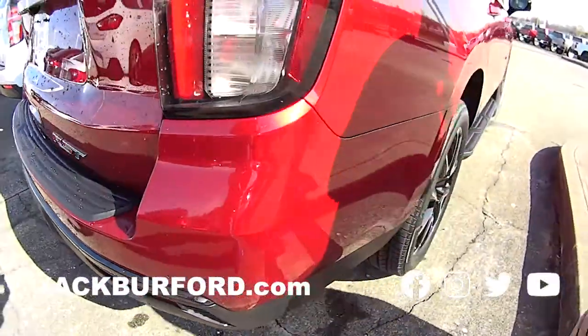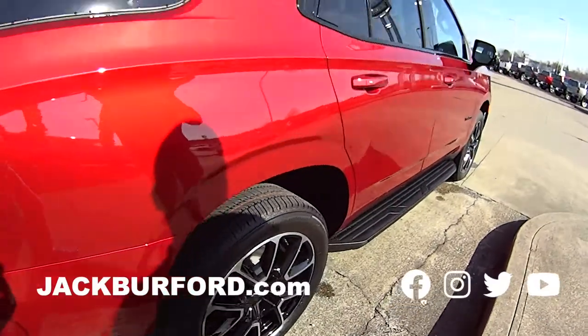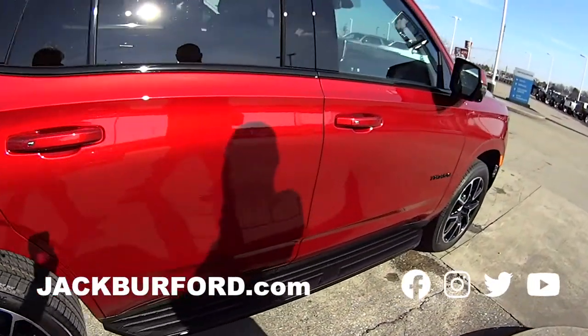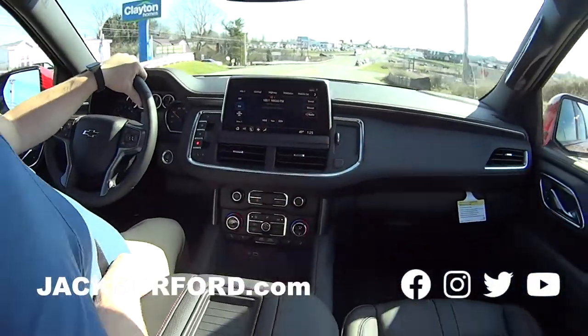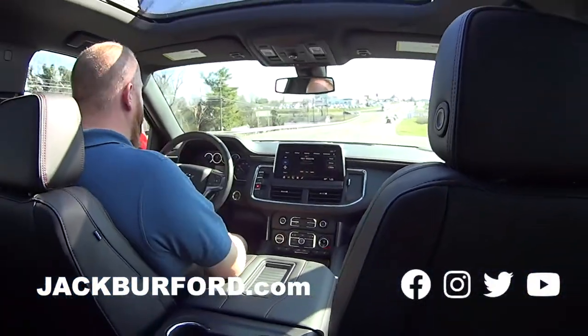Come see this one — it is a nice, nice Tahoe. Check it out, RST. I love the color. A couple of storage areas. I mean, nice. I love it. Look at the room in this one. Check it out, come see it!